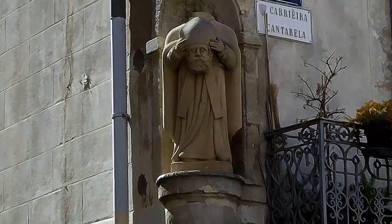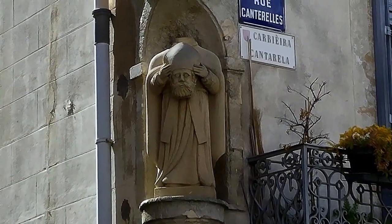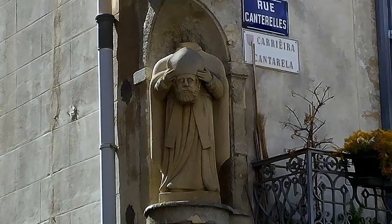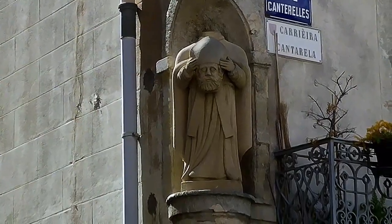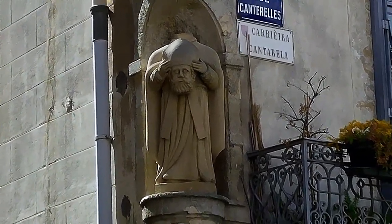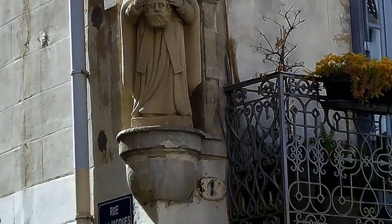To commemorate Saint Aphrodis, there's a statue of him on the corner of this building, shown holding his head. Saint Aphrodis is called a cephalophore, which is a subset of martyrs depicted carrying their own heads. Cephalophores presented a problem for artists painting them — where exactly do you put a halo on a headless saint?